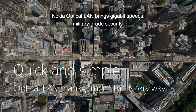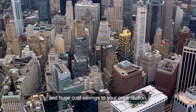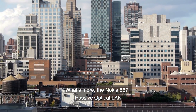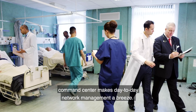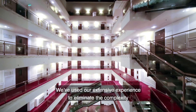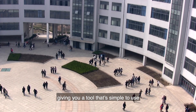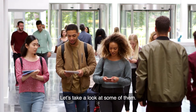Nokia Optical LAN brings gigabit speeds, military-grade security, and huge cost savings to your organization. The Nokia 5571 Passive Optical LAN Command Center makes day-to-day network management a breeze. We've used our extensive experience to eliminate the complexity of configuring and maintaining an optical LAN, giving you a tool that's simple to use yet packed full of powerful features.